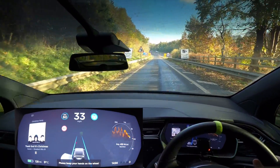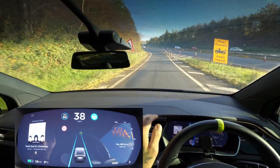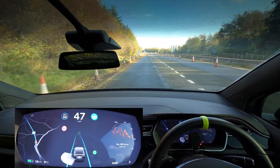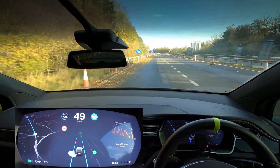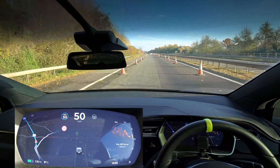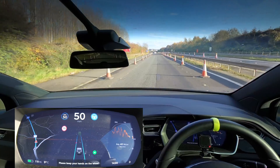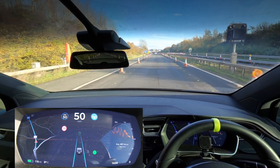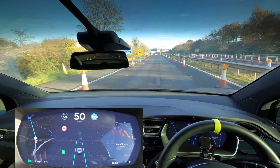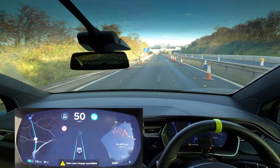We're coming back on the route and putting autopilot back on. It's bringing us across, indicating — whoa! If I hadn't intervened there it would have hit those cones even though it was indicating. That is a little bit buggy, yeah.